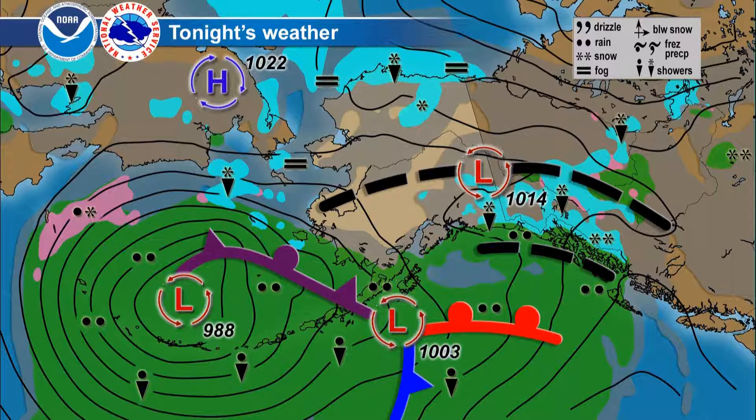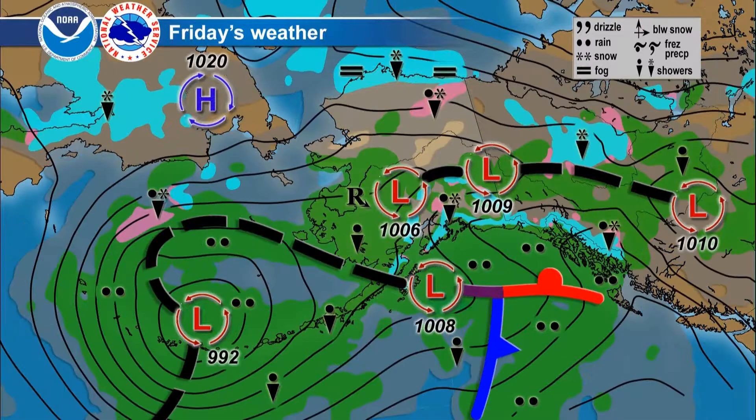An ice jam that was up around Circle on the Yukon River gave way overnight, so even though water is now passing through nicely, significant river level rises are possible downstream of Circle on the Yukon over the next day or so.